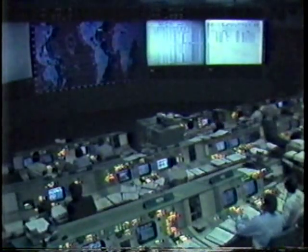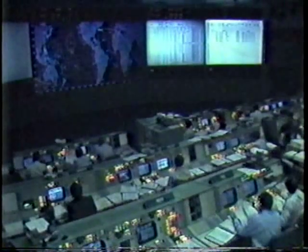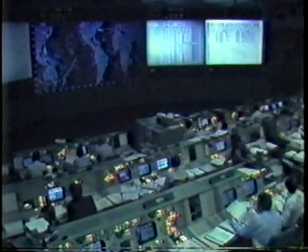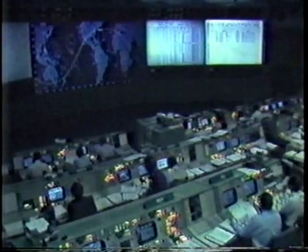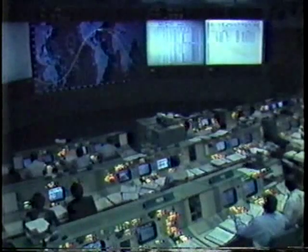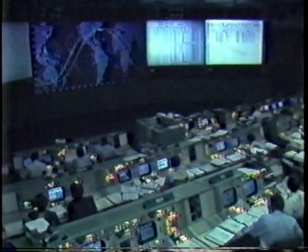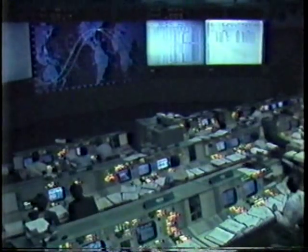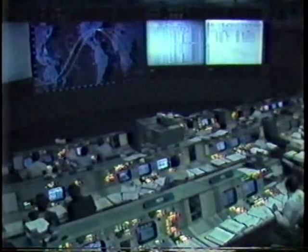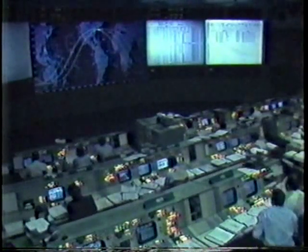Shuttle control, Houston — 12-minute mission elapsed time. We've had loss of signal with Columbia through Bermuda. The next station to acquire will be Madrid. Still receiving data in the control center. Right at loss of signal, they saw the shutdown.